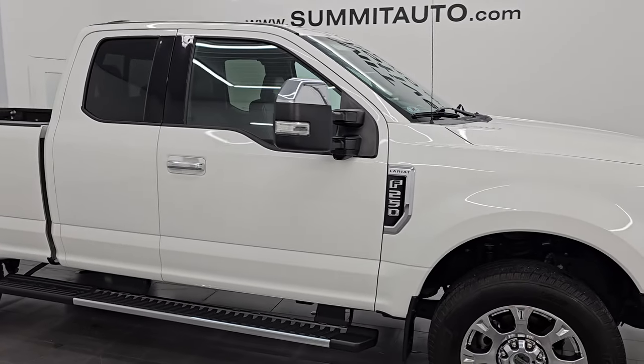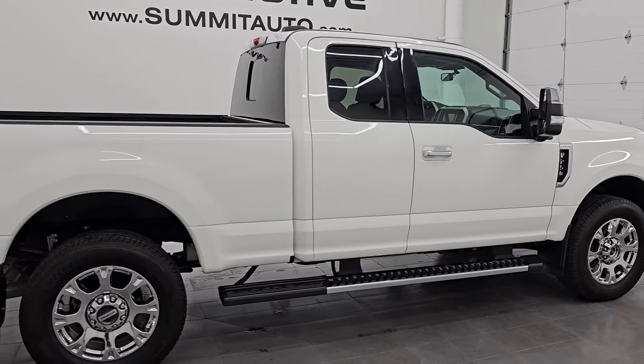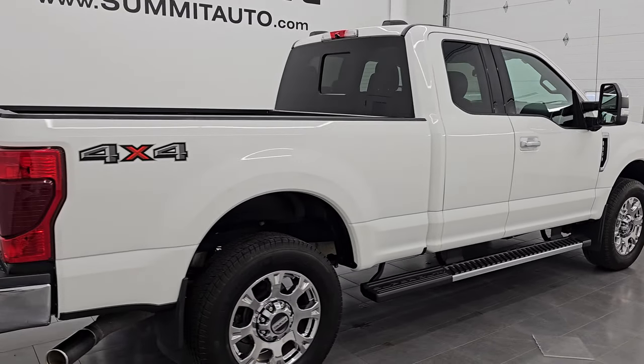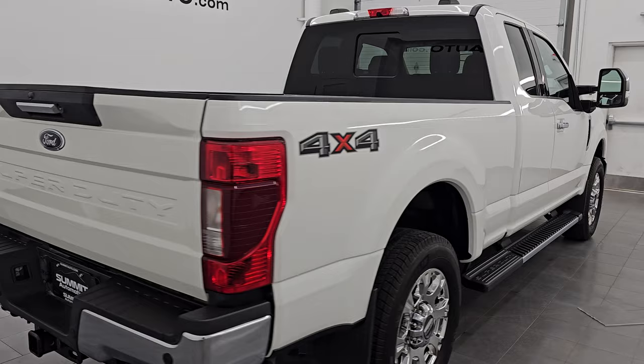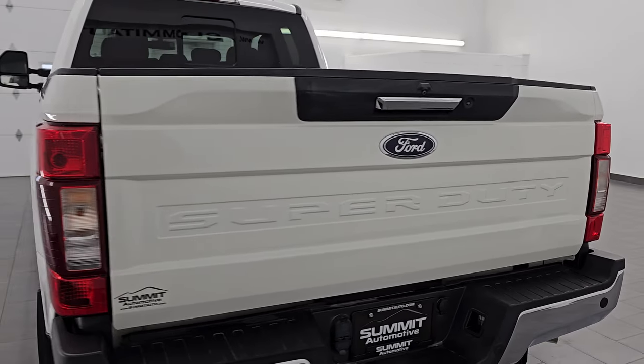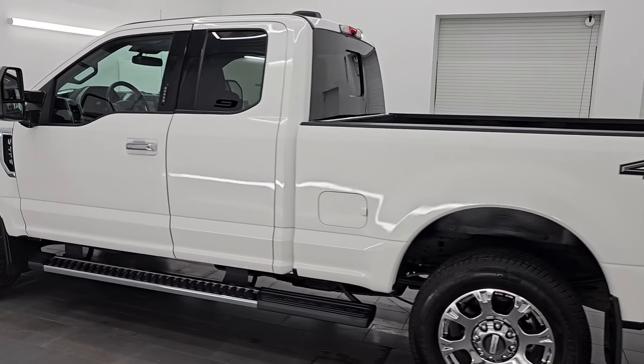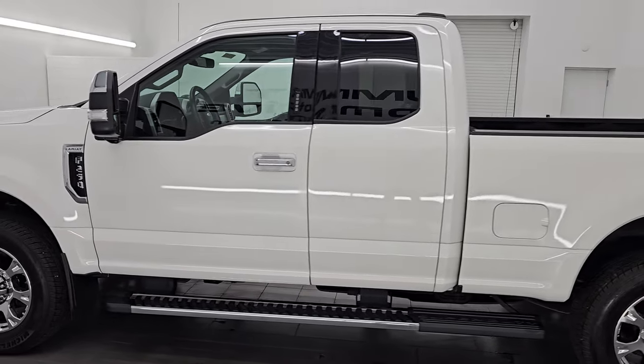Hey, this is Brett. I hope everybody's having a great day out there today, and I am super excited to go over this ultra clean 2020 Ford F-250 Super Cab Short Box Lariat. This is stock number 14747Z. I am here at Summit Automotive in Fond du Lac, Wisconsin — your new and used heavy-duty truck headquarters.